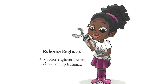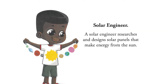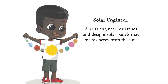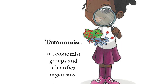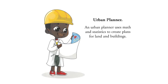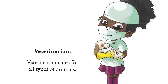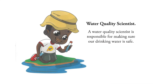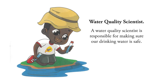R — robotics engineer. A robotics engineer creates robots to help humans. S — solar engineer. A solar engineer researches and designs solar panels that make energy from the sun. T — taxonomist. A taxonomist groups and identifies organisms. U — urban planner. An urban planner uses math and statistics to create plans for land and buildings. V — veterinarian. A veterinarian cares for all types of animals. W — water quality scientist. A water quality scientist is responsible for making sure our drinking water is safe.